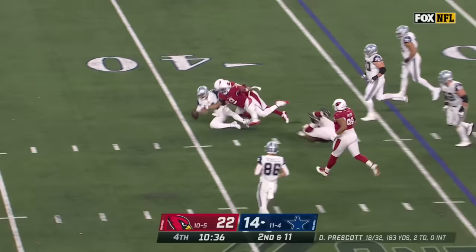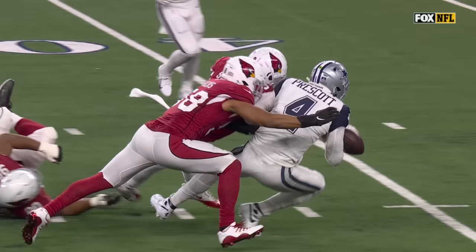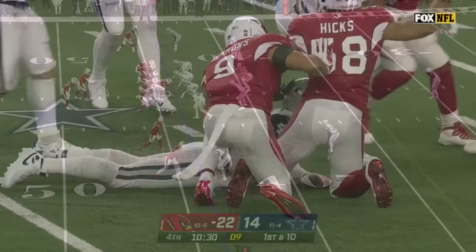Prescott steps out of trouble, ball comes out, recovered by Arizona. It's a fumble and a recovery by Arizona — that ball's out. Isaiah Simmons is why Prescott had to scramble.